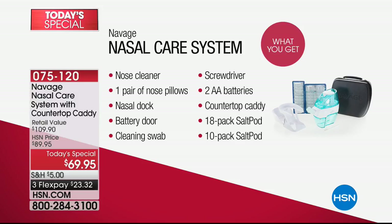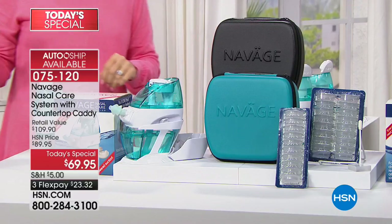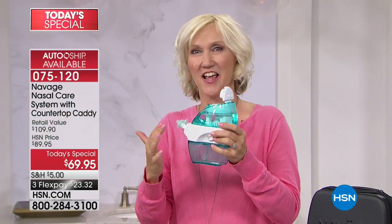Look at this — the nose cleaner, the nose pillows. You're getting everything and it's all pre-assembled. You even get the pre-installed double-A batteries, the caddy, the cleaning swab. Not 10 salt pods — you're getting 28 salt pods here at HSN. Let's show everybody how it works. This is an amazing device because it's taken all the guesswork out.